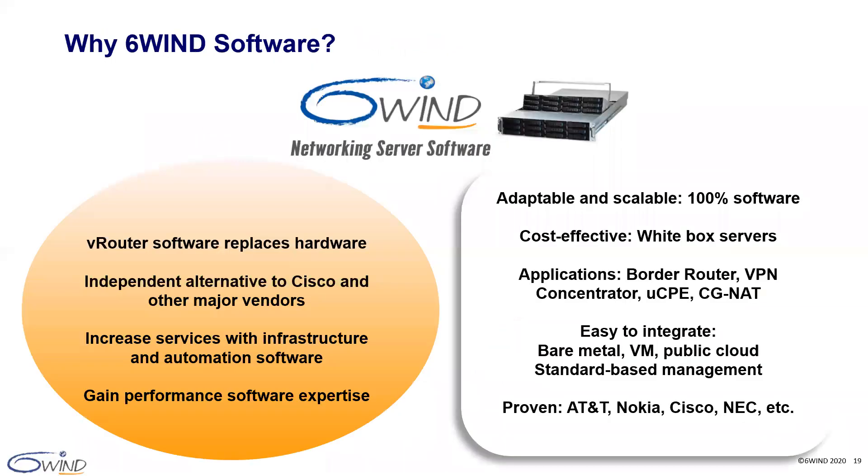Thank you, Jan. That was an excellent demo. Now it's time for questions. Please use the Q&A button at the bottom of your screen and we'll answer your questions in the order they are received. The first question is: can I use the same 6Win TurboRouter 3.0 software for the border router, CGNAT, and VPN concentrator use cases? The answer is yes. You just need to select the features and capacity that you require for your use case and then download the software. You make changes to the features and capacity as you need without rebooting. It's that simple.